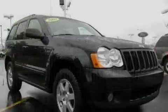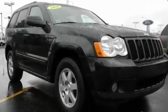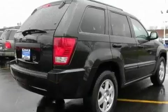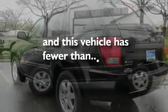Its top features include a moonroof, cruise control, a rear window defroster, alloy wheels, roof rails, traction control and stability control systems, halogen headlights, an anti-lock braking system, a rear window wiper, and this vehicle has fewer than 50,000 miles on the odometer.